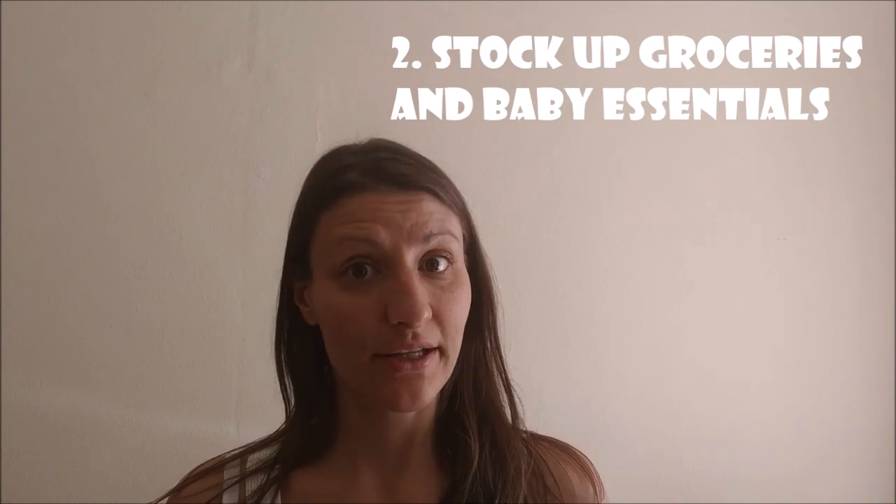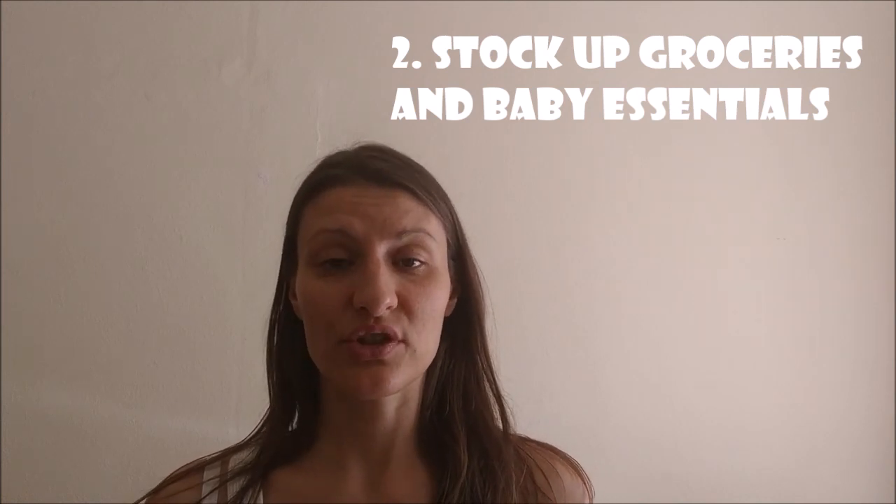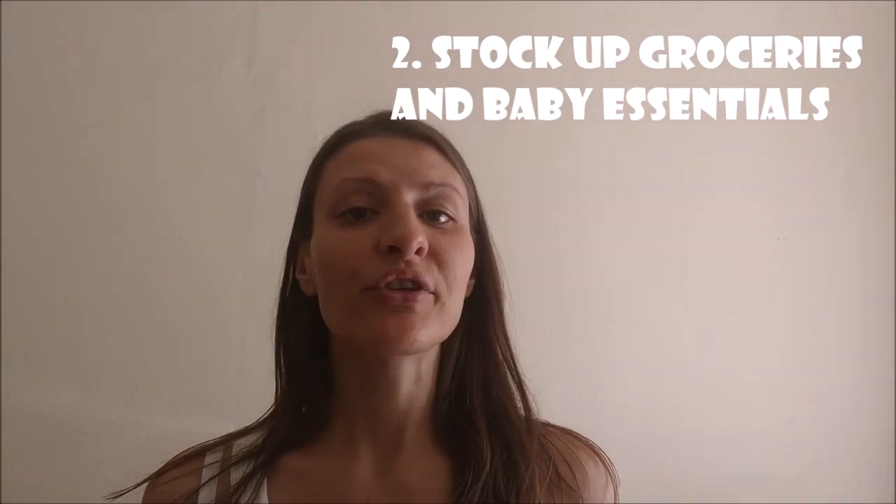Tip number two: stock up on groceries and all the baby essentials. Every time we carried on with our trip, we made sure we had everything with us. First, that's important because you never know if you get stuck on the road — there might be a car breakdown, a traffic jam, or a long waiting time due to border crossing. Second, when we got to a new place, we didn't know the opening hours, or if there was a restaurant or shop nearby, especially since we changed countries quite often.